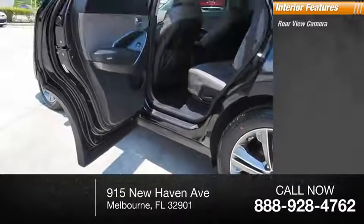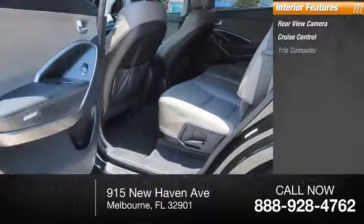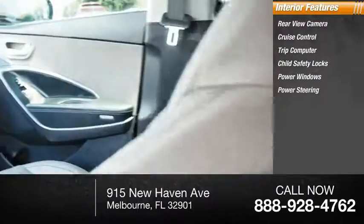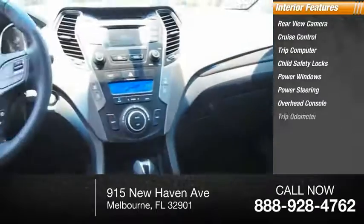Inside you'll find rear-view camera, cruise control, trip computer, child safety locks, power windows, power steering, overhead console, and trip odometer.